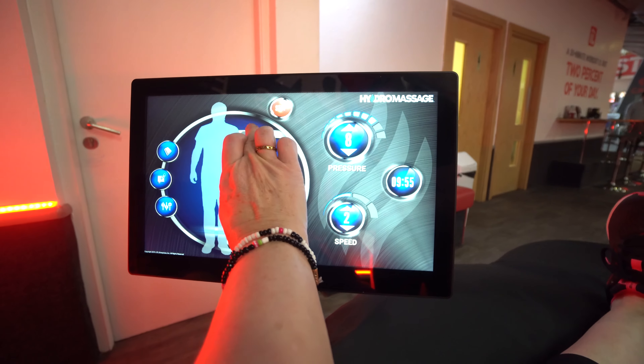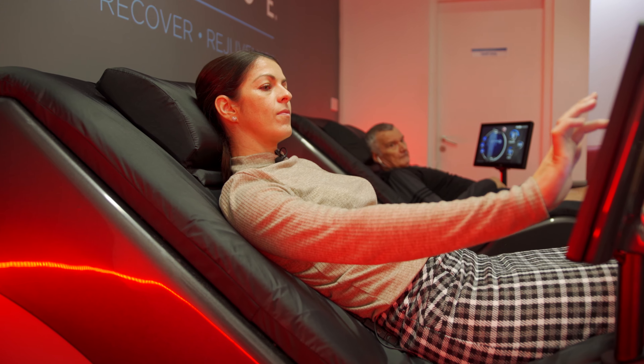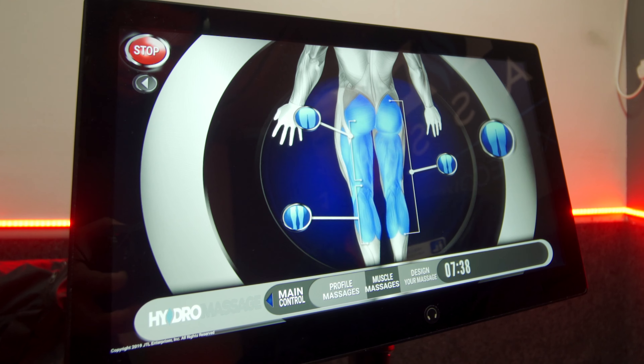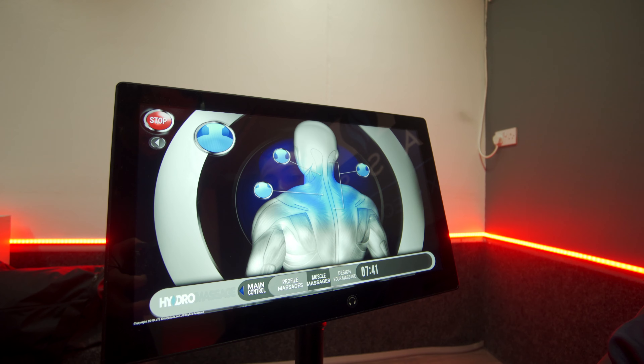It's up to them how hard the pressure is on the bed, where they want the massage, and how long it lasts. You can use it both before your workout and after your workout. I find it a really good part of your cool down — you can adjust the pressure on it and make it focus on certain parts, like your legs or your shoulders that you've worked more.